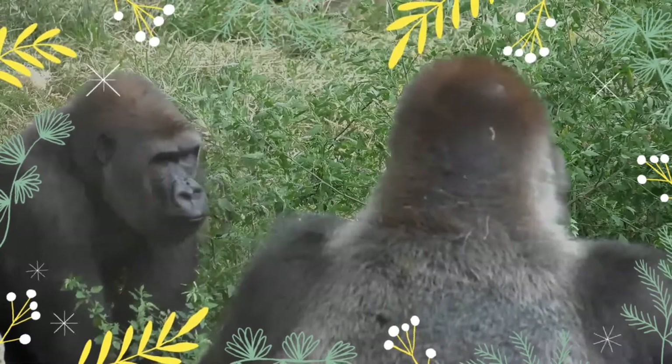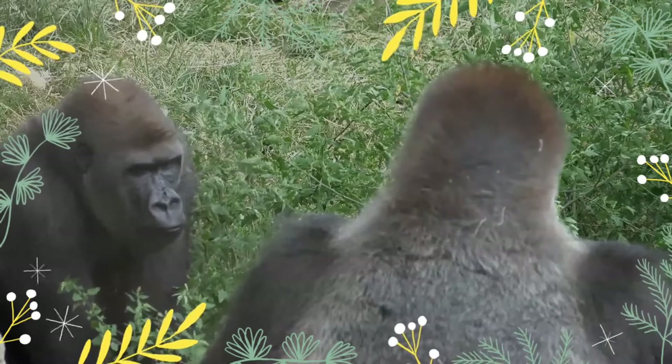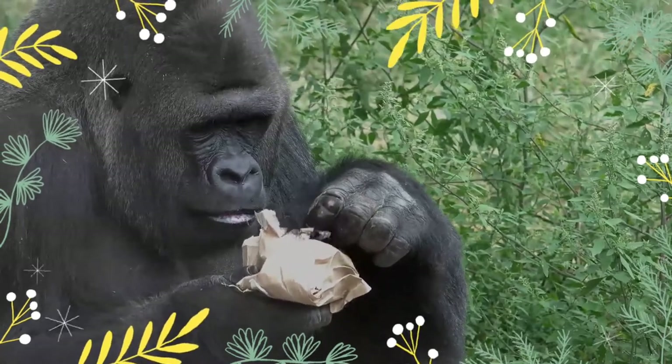The western lowland gorilla is the only subspecies kept in zoos, with the exception of Amahoro, a female eastern lowland gorilla at Antwerp Zoo, and a few mountain gorillas kept captive in the Democratic Republic of the Congo.